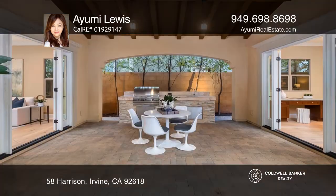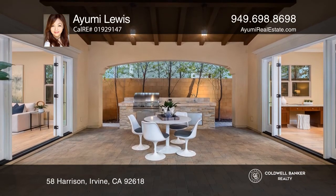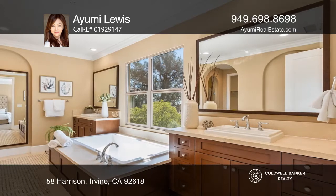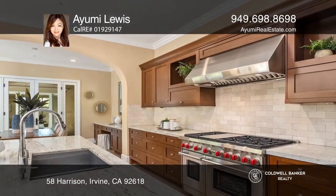The main home has an oversized master suite with an amazing view of the city lights, plus three more ensuite bedrooms. The gourmet kitchen boasts high-end Wolf and Sub-Zero appliances with an oversized island.